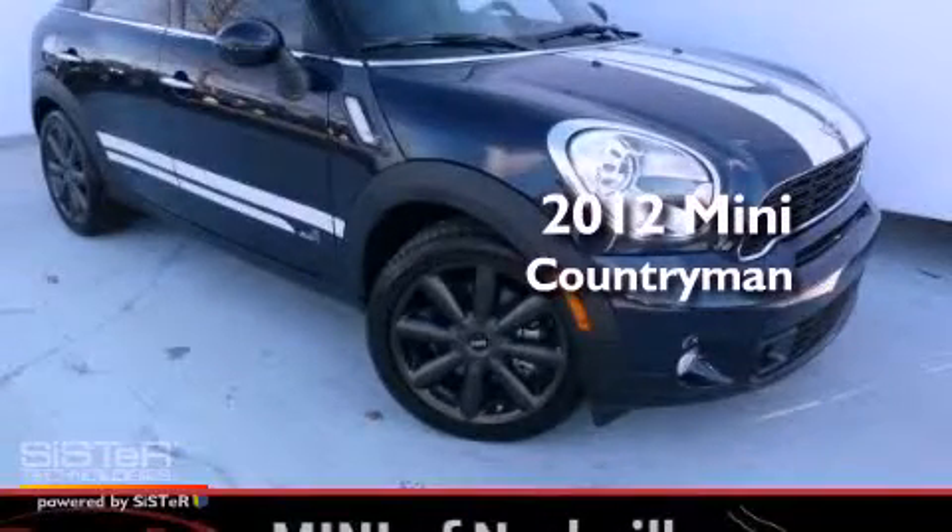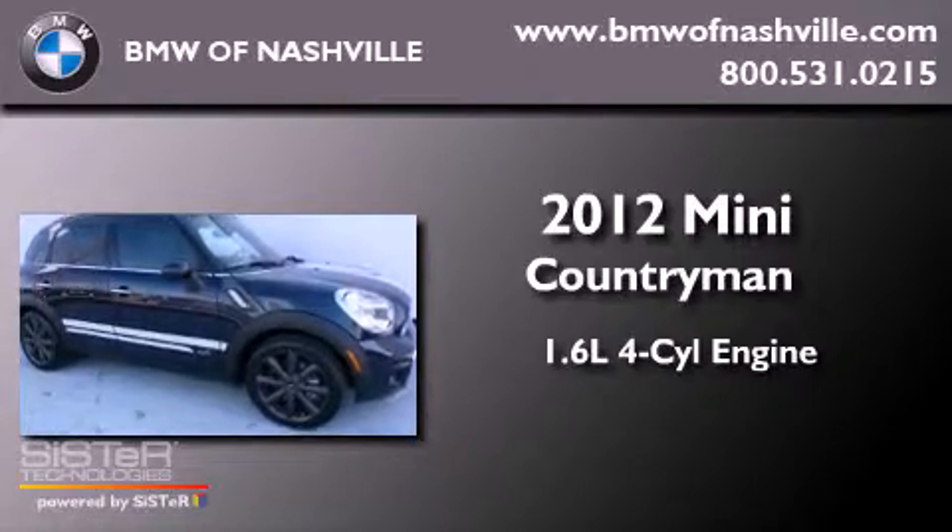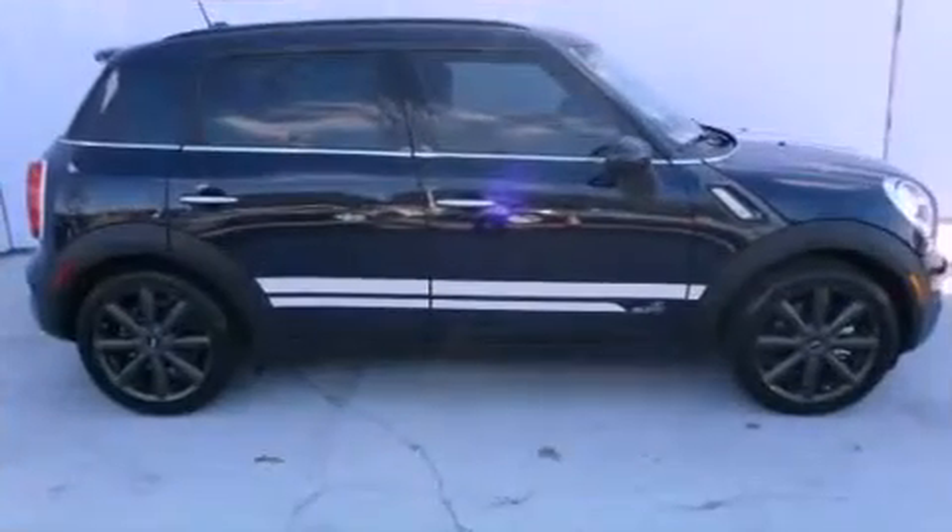This is a 2012 Mini Countryman. It features a 1.6-liter four-cylinder engine, a manual transmission, and all-wheel drive.